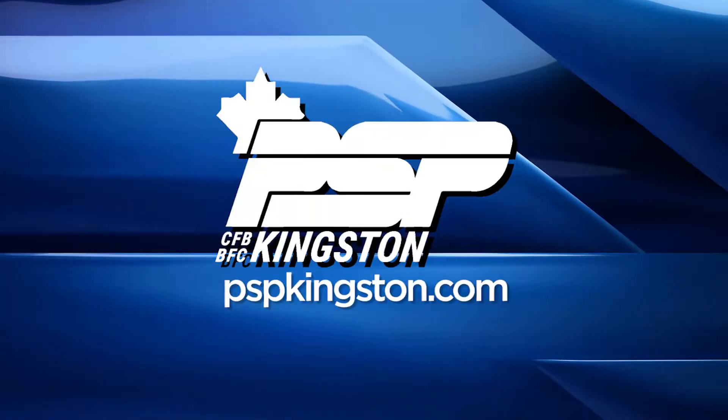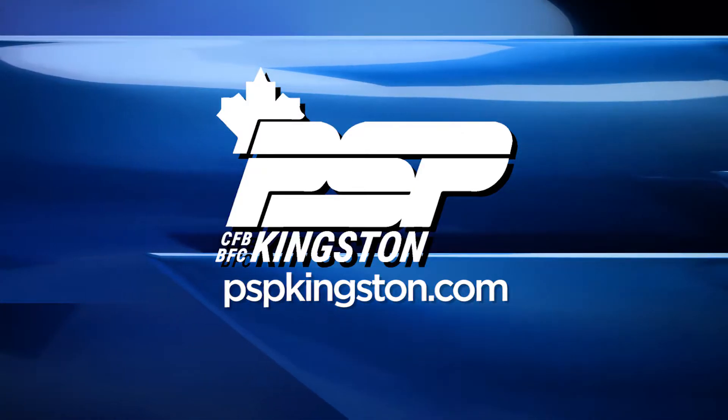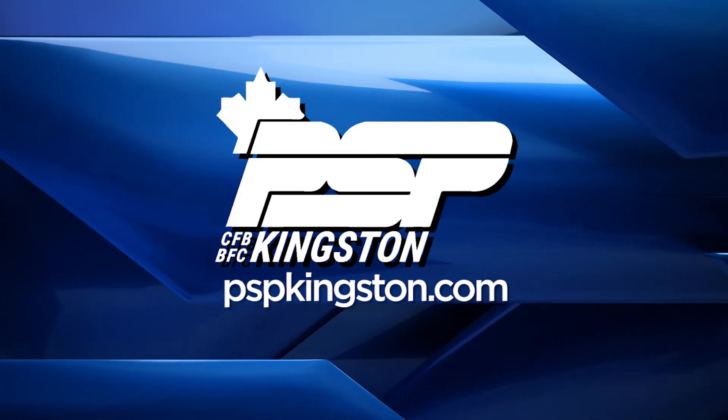There are many other versions of yoga stretches you can do right here in the office. To find out more about these stretches and others, please check out our website at PSPKingston.com. This Health and Wellness Minute has been brought to you by the CFB Kingston Personal Support Programs, the health and wellness providers for the military community. For more information, visit PSPKingston.com.